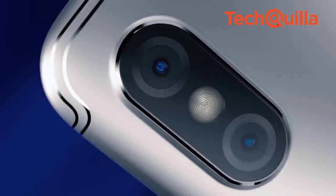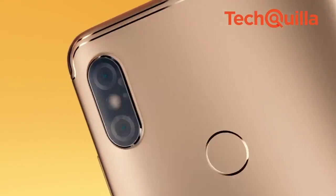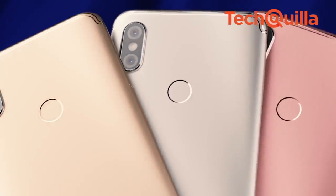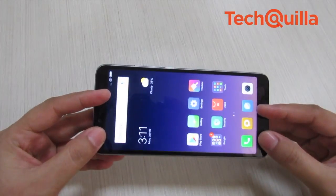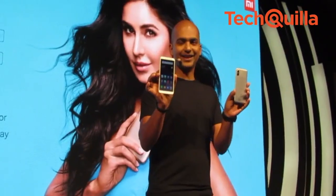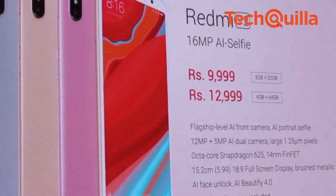Xiaomi is among the top Chinese players that have carved out a niche for themselves in the smartphone market in India. What has worked in its favour so far is its focus on providing Indian users with reliable devices at relatively lower cost. The launch of the Redmi Y2, successor to the Redmi Y1, at Rs 9,999 is very much in line with this strategy.